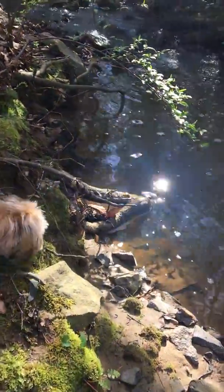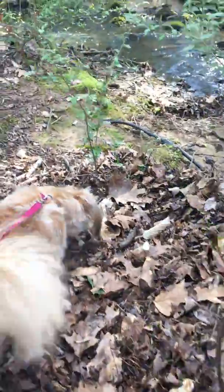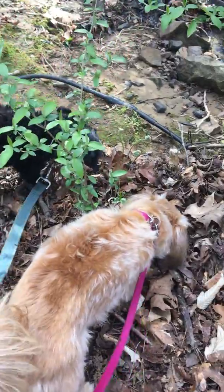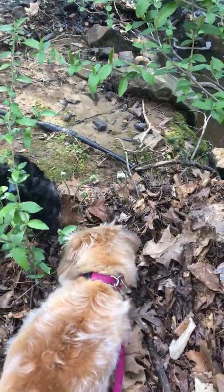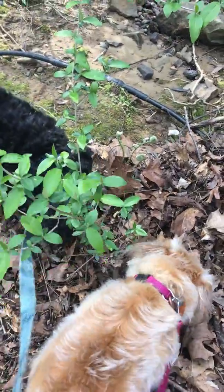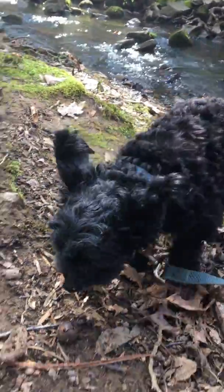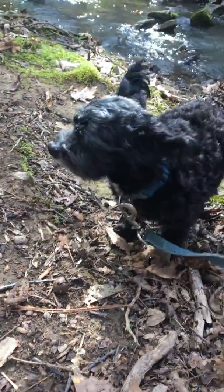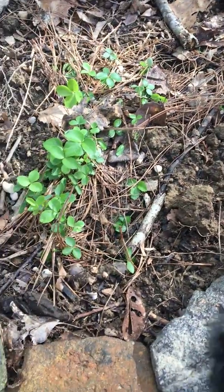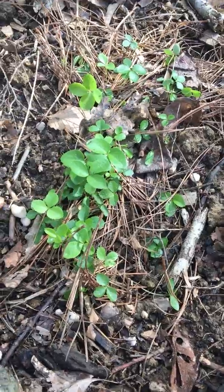There is a waterfall over here. It's Yoda — he wants to see what Lonnie is looking at. They are sniffing in a pile of leaves. Here are some fresh baby plants. Those are hellebores.